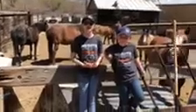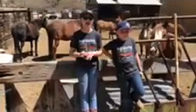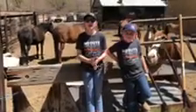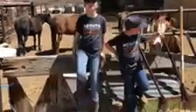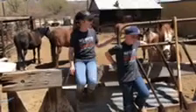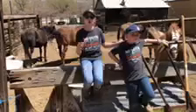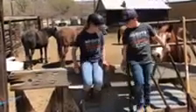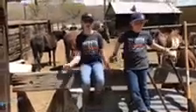We ride our horses year round so they get good exercise. We feed our horses morning and night. We feed them hay. We keep monitoring their water so we keep fresh water. We will also grain them every now and then.